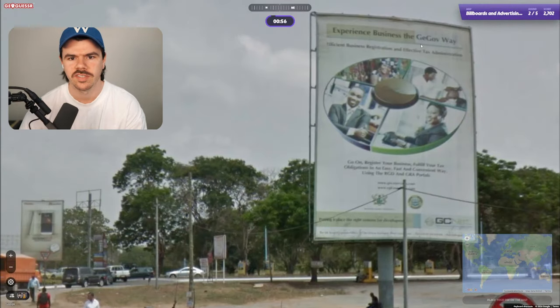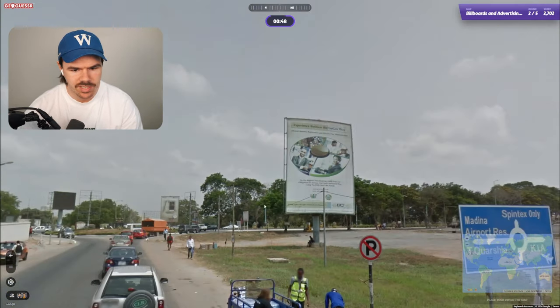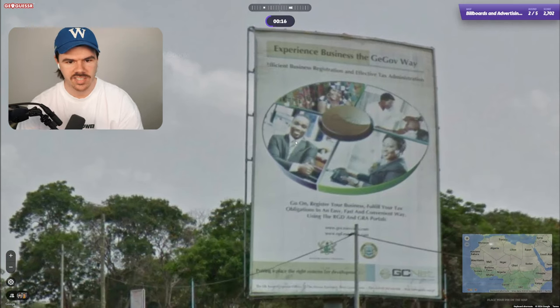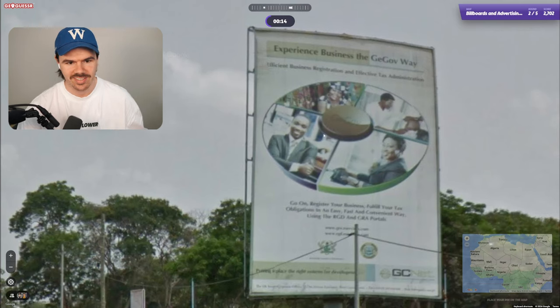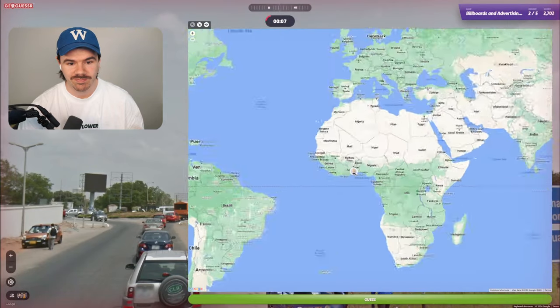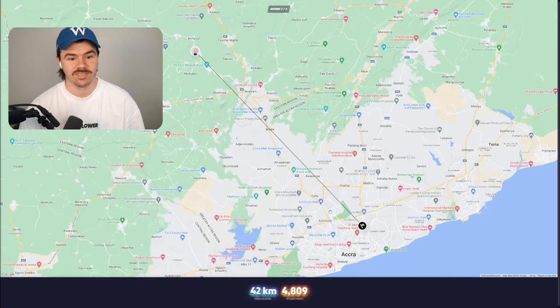Experience business. The GE Govway. Interesting — government. We're in English here. I don't recognize any of those places at all. Just going to try and read this. It's just tax. I guess I can see that these people have kind of like African looking. We'll go Ghana. No idea. Oh, it was Ghana!